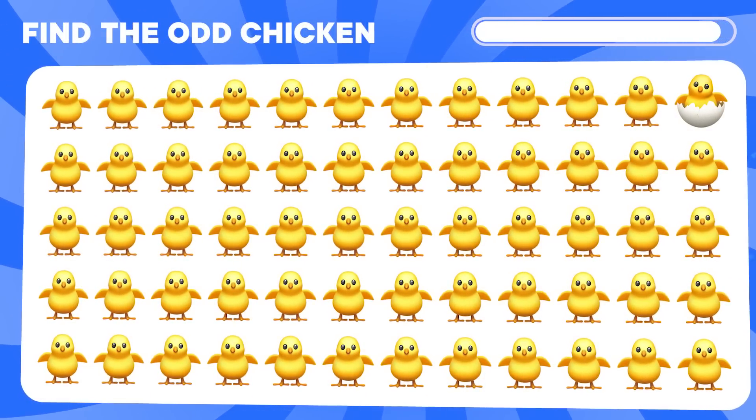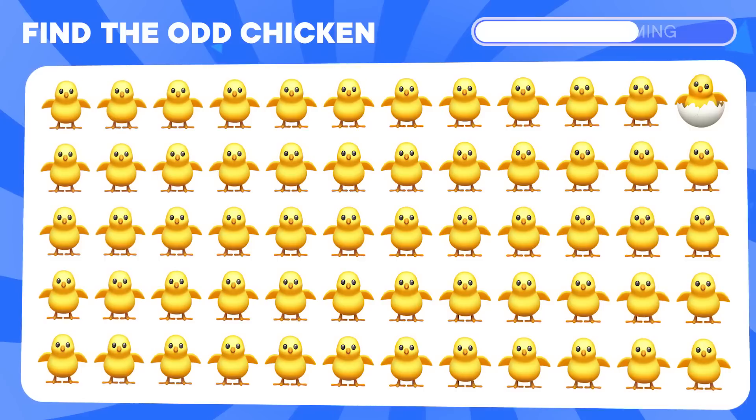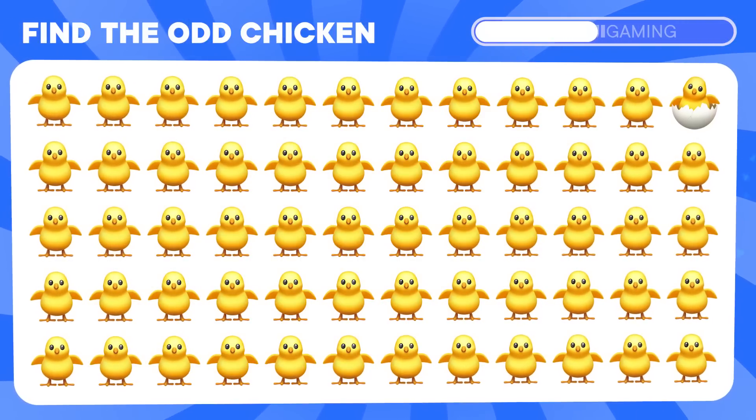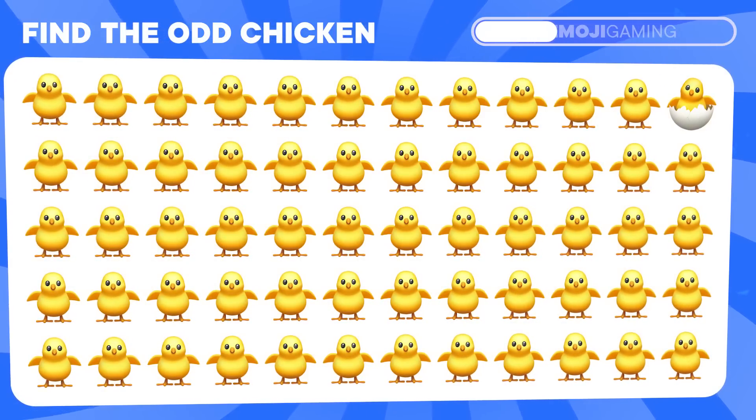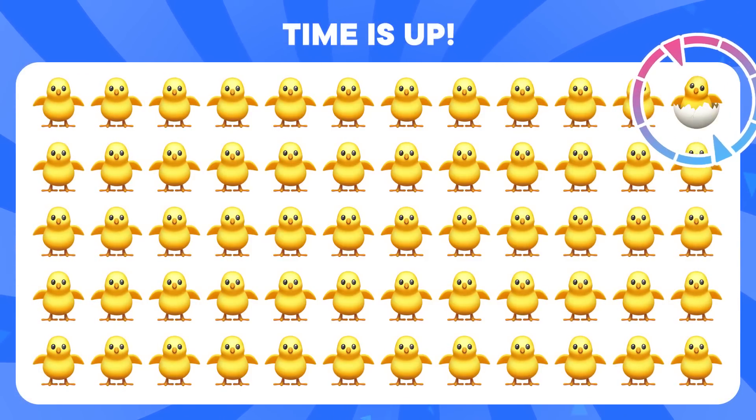Do you see the odd chicken? Do you see the dragon? Right here.